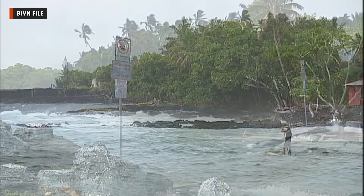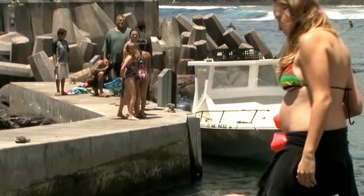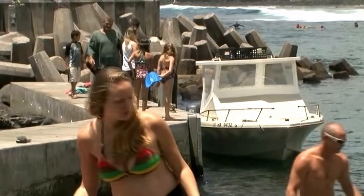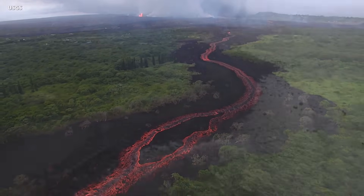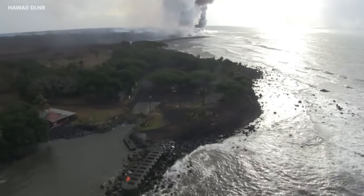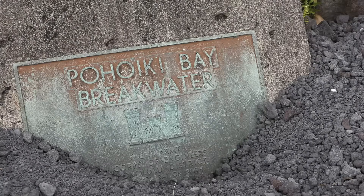This was once a prized surfing spot in Lower Puna, and the boat ramp was vital to local fishermen who harvest the ocean's resources. But the 2018 eruption of Kilauea in the Lower East Rift Zone dramatically transformed the bay into a sprawling beach and landlocked the boat ramp behind a wall of black sand, rock, and boulders.